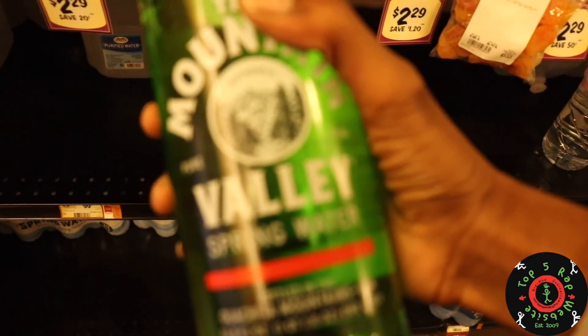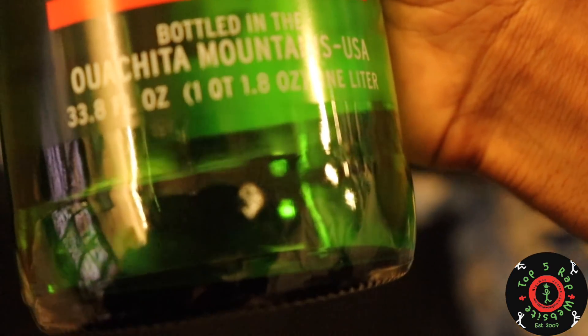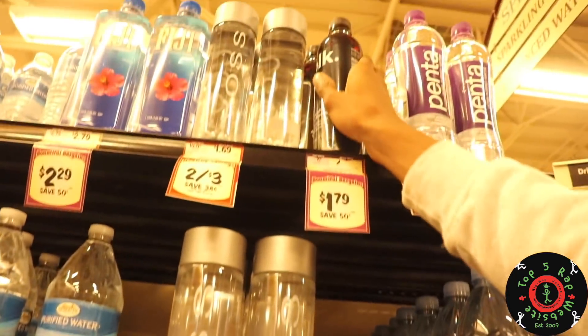So this is spring water right here, and this is honestly probably the best water in the store. I'm looking for the source and it tells me — bottled in the Huachita Mountains. This other one doesn't say that, so I'll go ahead and put that back.